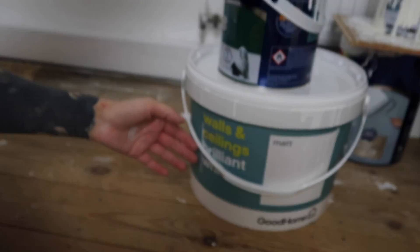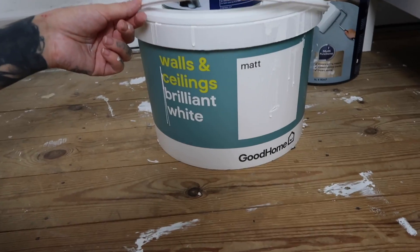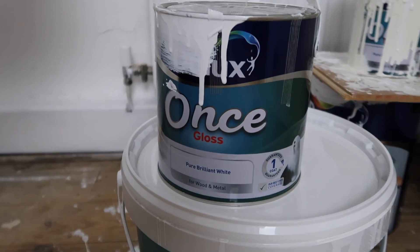Let's show you what paint I used actually. I did it down to plaster again and I used the Good Home - I think it's just from B&Q - the wall and ceiling brilliant white paint. Let's just ignore the state of my hair. And for the gloss I used the Dulux once gloss in brilliant white as well. That's what that looks like.